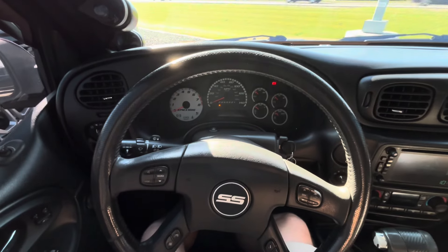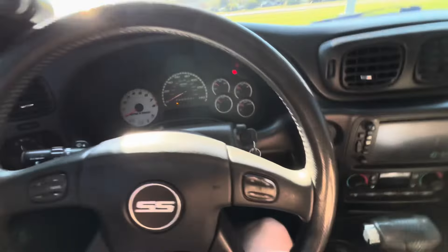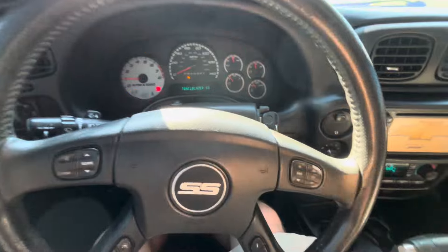If you want to watch the full review on this, that's probably already been posted on my channel — you should at least be able to search for it. But anyways, let's fire it up and see what this 18-year-old SS Trailblazer has to offer.